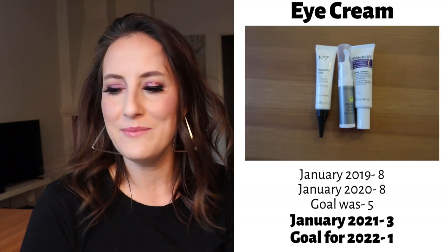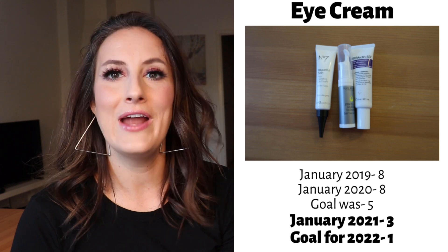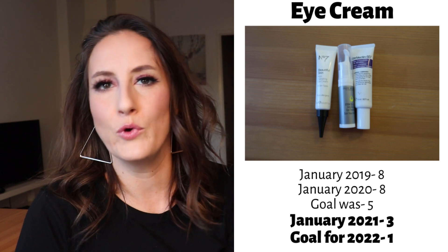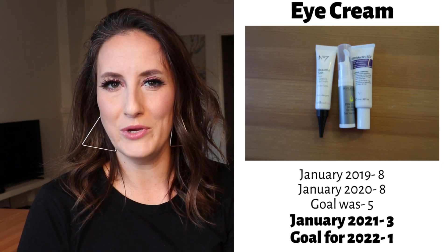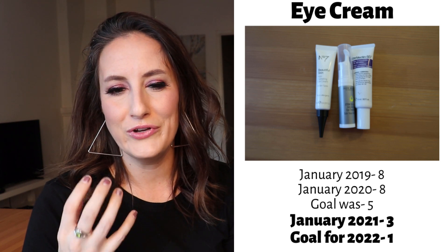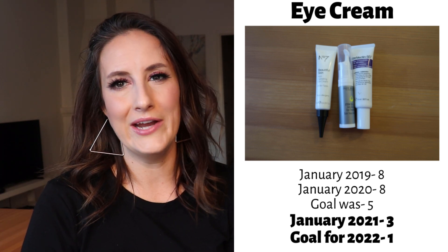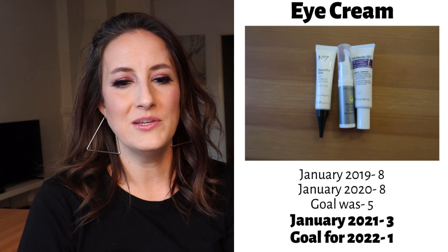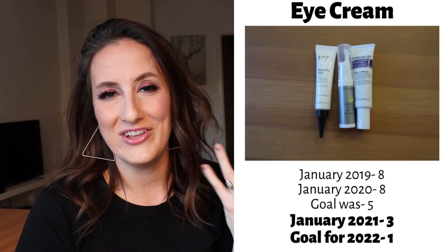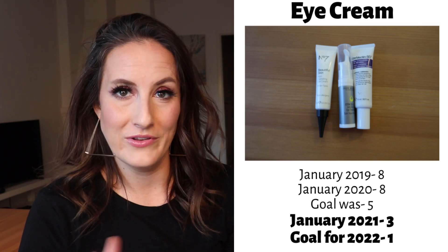Moving into eye creams: in January 2019 I had eight, last year I had eight. My goal was five and in January 2021 I have three. I'd love to get down to one, but realistically I'm not sure if I want one eye cream or zero. I kind of believe they don't really do much — there are so many good active ingredients you can put all over your face that benefit your under eyes. Nothing an eye cream can do for your eyes that good skincare can't do. However, during winter my skin is a bit more dry and I enjoy putting eye cream on before makeup. But really, you could just use a moisturizer for that. So I'm going to officially say my goal should be zero for this category.